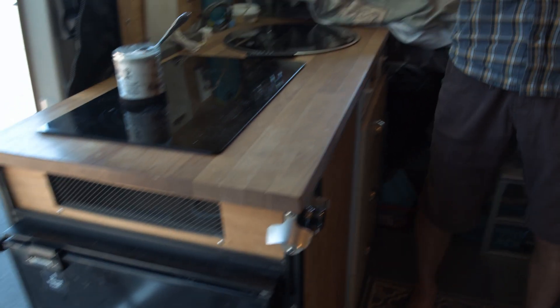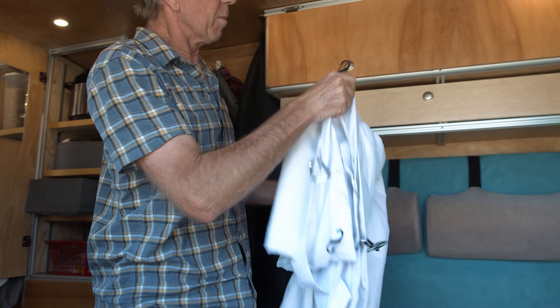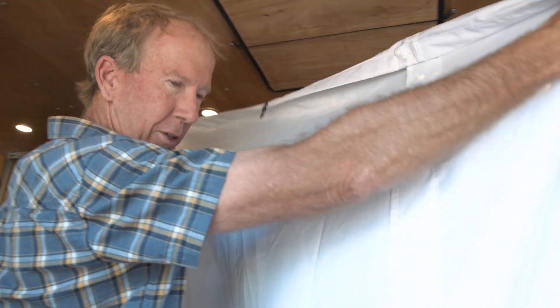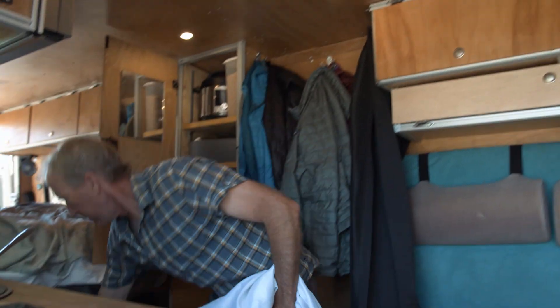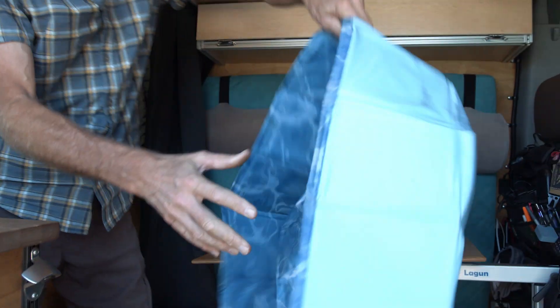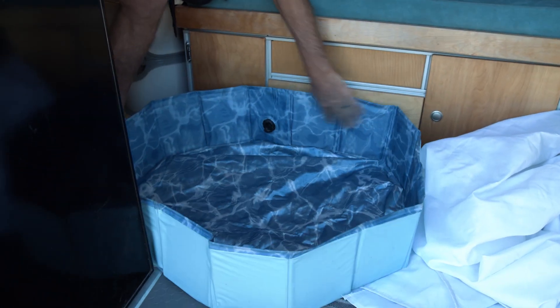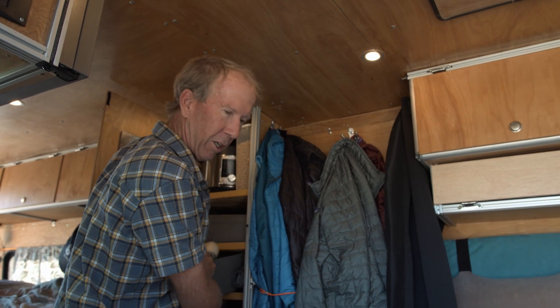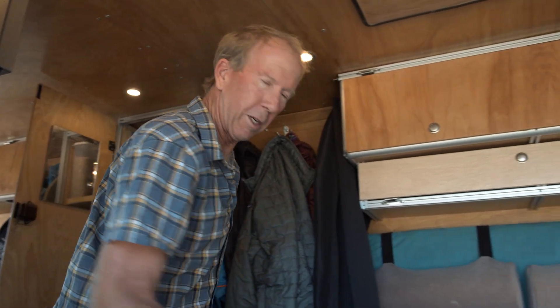We have a normal kitchen setup: sink, induction cooktop, lots of drawers and storage. There's an indoor shower that sets up right where Kenny's standing. You can also take it out back for a bit of privacy. For the toilet, we hang the shower curtain from a big curtain rod that goes all the way around.